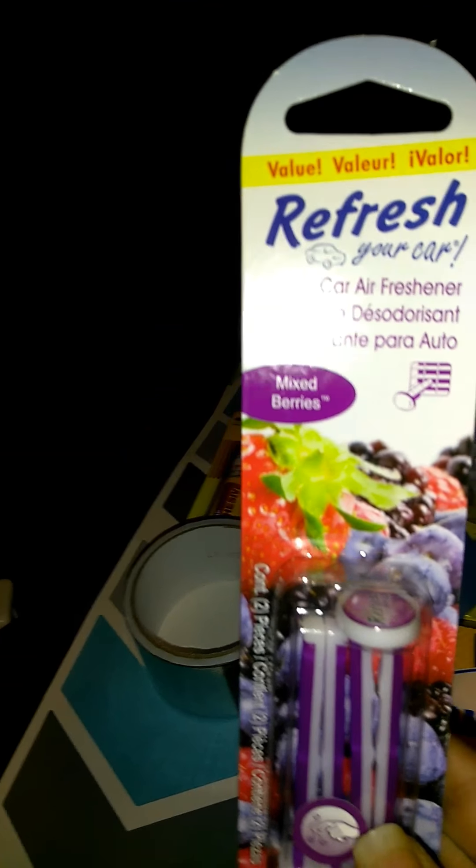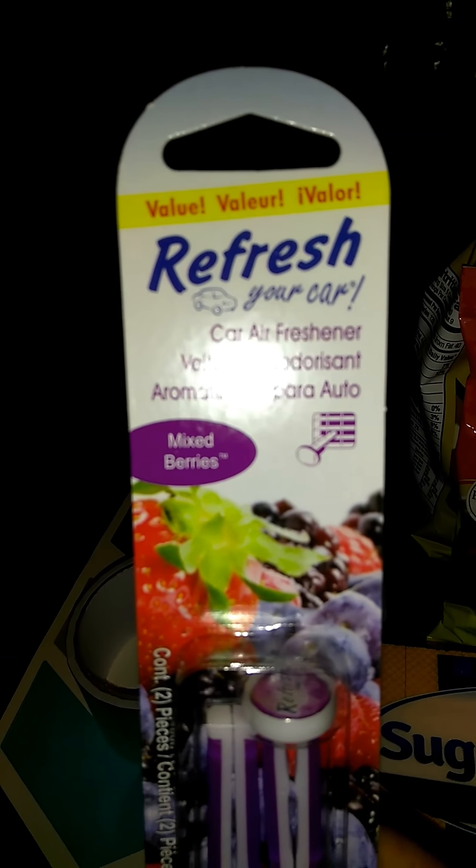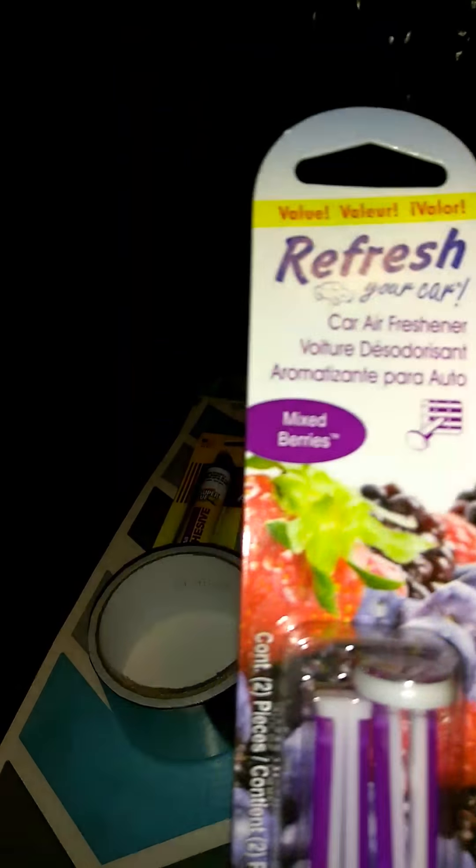I got some air freshener. This actually smells real good. I tried it — it's from Refresh, you put it in your car. I should have left it in the car, but it smells so freaking good.